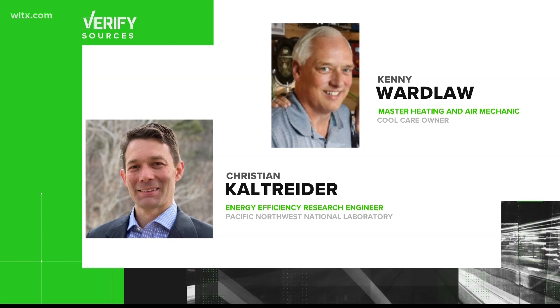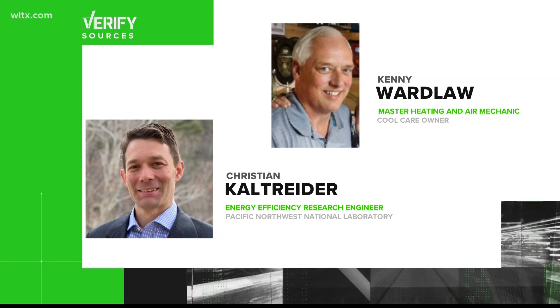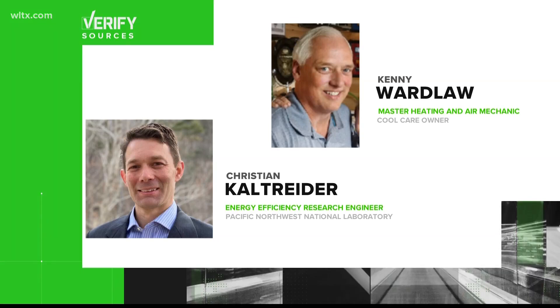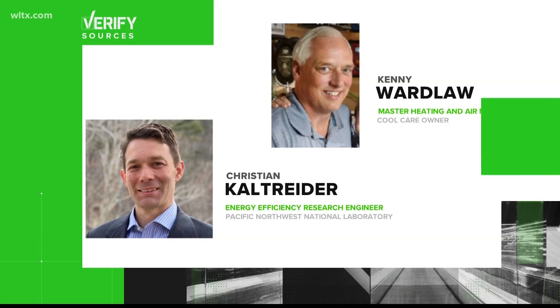Let's verify. Our sources are Christian Kaltrider, an energy efficiency researcher at Pacific Northwest National Laboratory, a U.S. Department of Energy lab, and Kenny Wardlaw, a heating and cooling specialist with more than 40 years of experience.